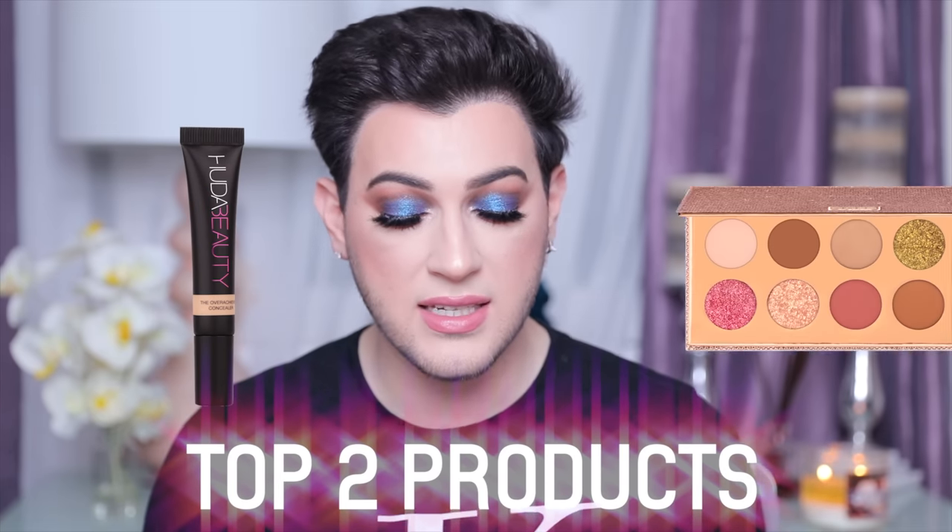I feel like every time I do one of these videos I should do a top two products worth your money. My two in this video are going to be the Overachiever Concealer and the Desi and Katie palette — those are the two that blew me away. I hope you guys had fun watching. I've missed sitting down, chilling, and just talking with you guys. Have a great rest of the night or day wherever you are, and I will catch you guys in my next video. Bye, I love you so much — and if you like this video, give it a thumbs up.